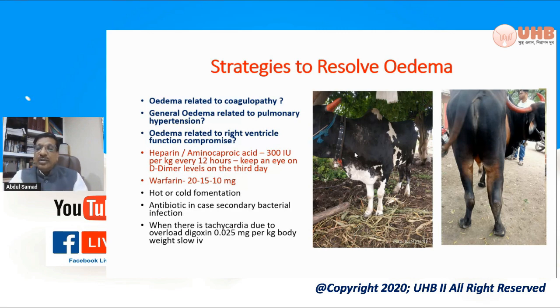Such cases cannot be resolved only by giving a diuretic, because what a diuretic will do is only remove the fluid. But because there is already thrombosis, a diuretic is not going to be effective. Here you will have to use some drug that will resolve the thrombosis. We found that there are two different drugs which we used in two different sets of animals.